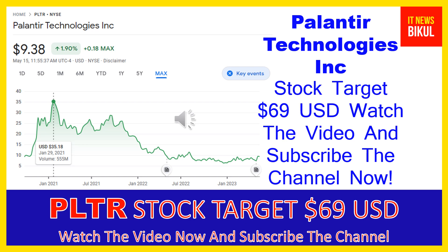You can clearly see on the chart of PLTR stock that the higher price was made on January 29, 2021, at $35.18 USD. Now PLTR stock is available at very cheap rates, and here is a very big opportunity for investment in PLTR stock because from here a bounce-back chart pattern is appearing now.